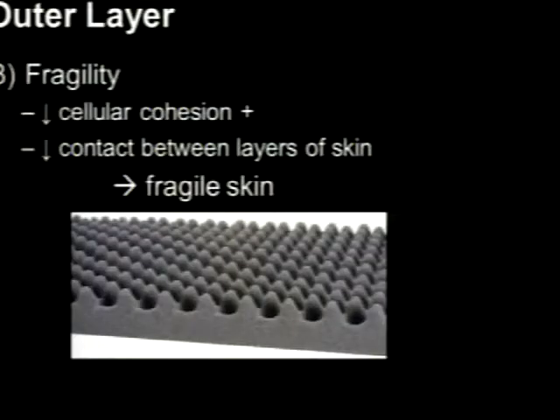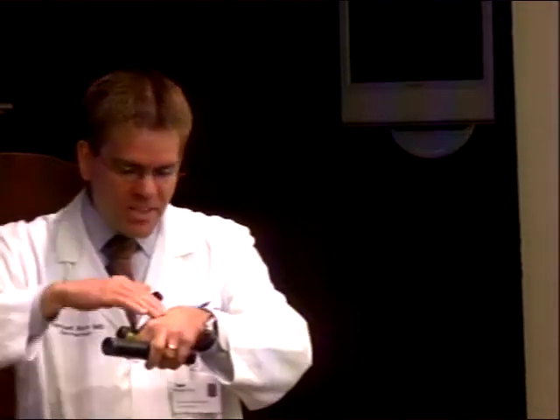The skin also gets fragile. Think of those egg-carton mattress toppers — when you're young, those ridges are really high with lots of contours. As we get older, that smooths out. So if you put shear force on your hands, when you're young nothing happens, but when you're older the skin just comes off so easily. That's the change in contours at the junction between the epidermis and dermis.